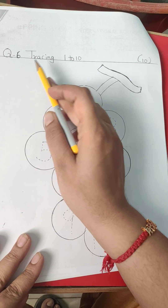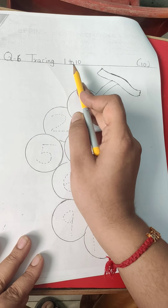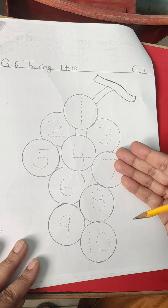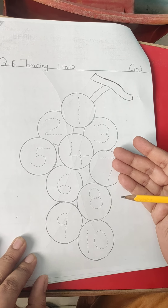We will go from here to here and match this. Question 6. Tracing number 1 to 10. There are many numbers in this grapes. So one by one, we will trace the number.